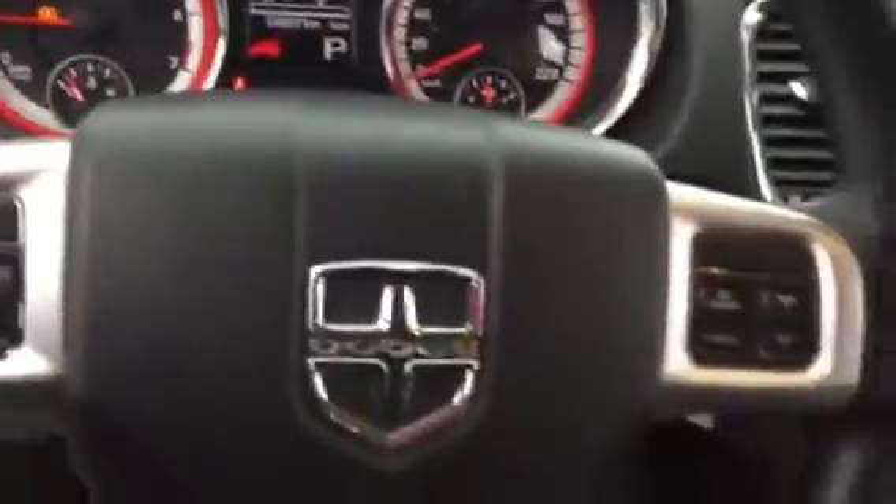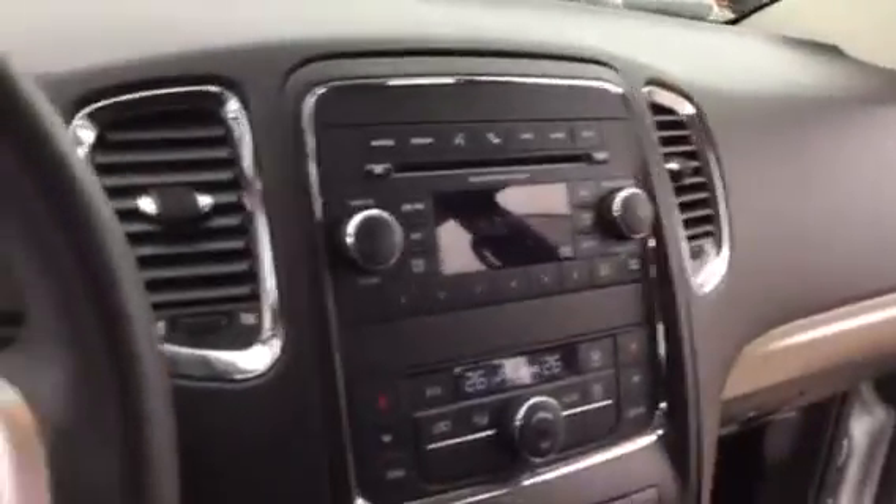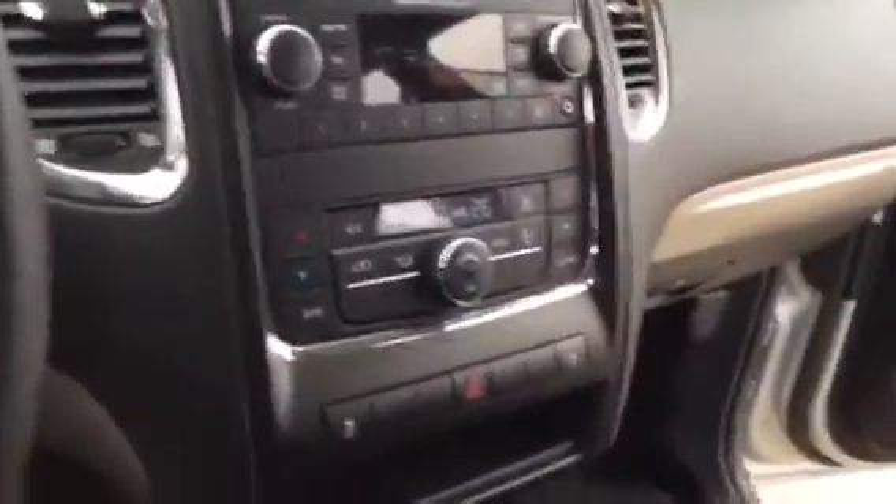It has air, tilt, cruise, AM FM radio, dual climate control. It's 54,037 kilometers, so very very good for a 2013.